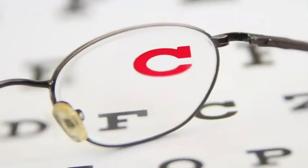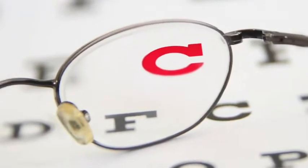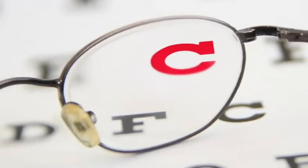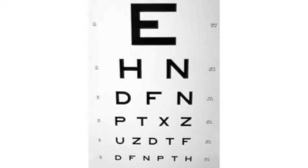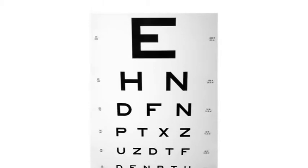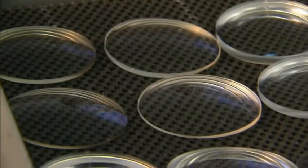The optical centers of the lenses are placed directly in line with the pupils. And as you move your eyes down the lens, your vision automatically clears, allowing you to read up close without any noticeable difference. It's truly a remarkable technology.